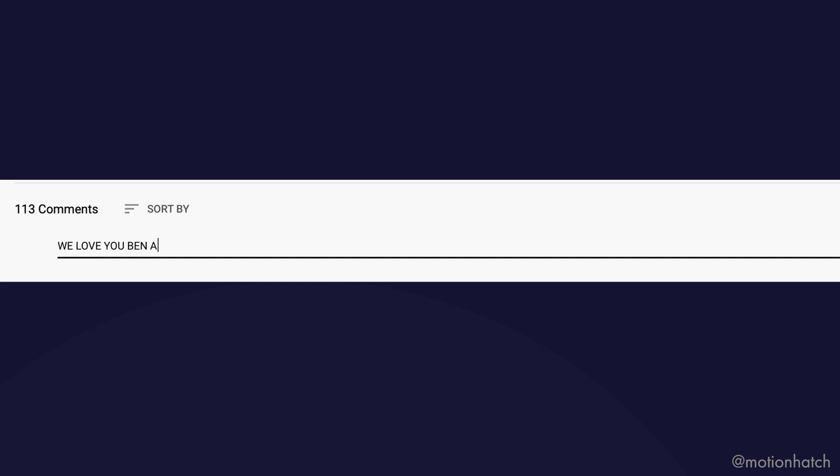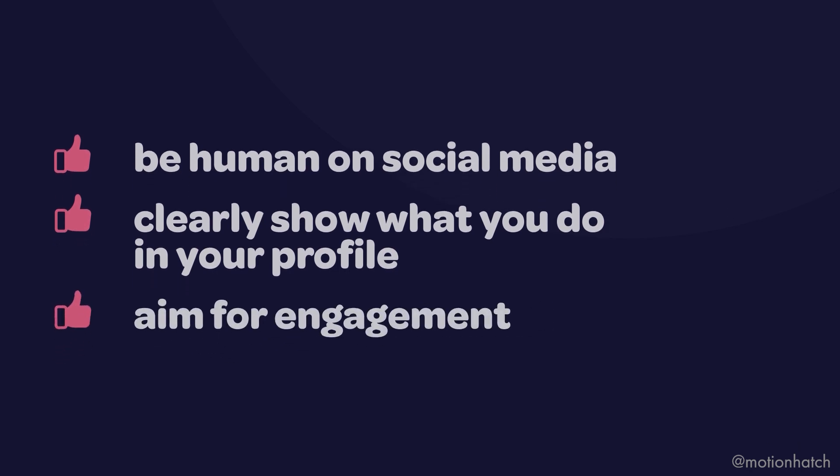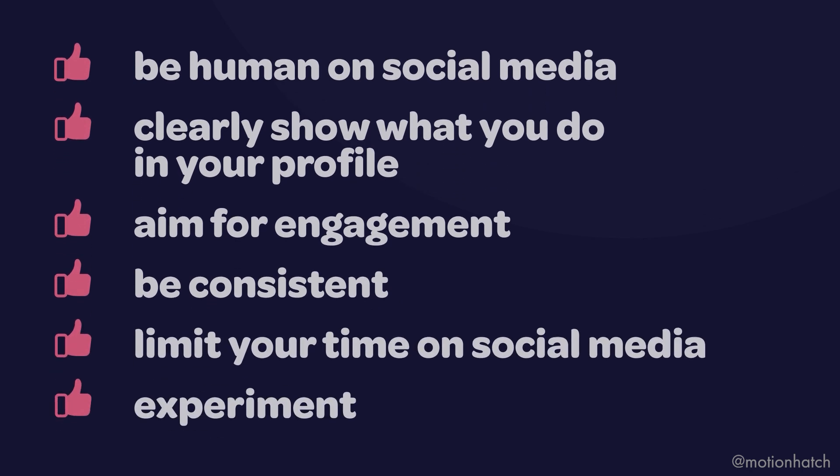Why not comment below and let us know what you thought of this video? Social media can help you to build long-lasting relationships, give you clients that are the right fit for you, and help you get that dream job in motion design. So those are my six top social media tips for motion designers: be human on social media, clearly show in your profile what you do, aim for engagement not likes and followers, be consistent, limit your time spent on social media, and experiment. We've got a free social media guide for motion designers in the link below, so make sure you grab that. I'd love to see you over on the Motion Hatch YouTube channel and in the Motion Hatch community.